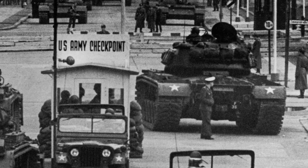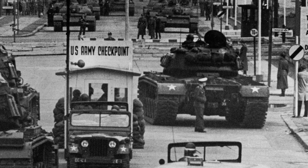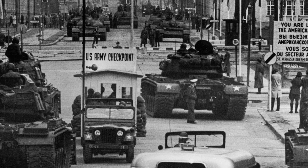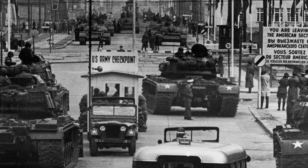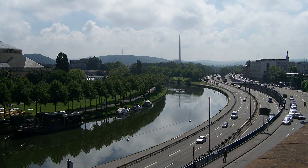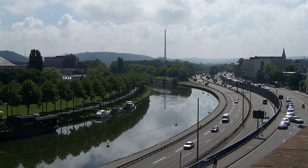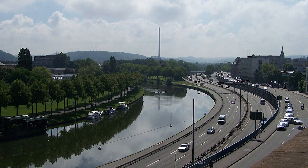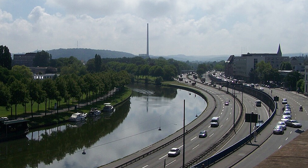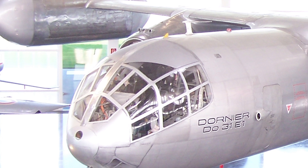Cast your mind back to the late 1950s and '60s, smack in the middle of the Cold War. The German Air Force was getting a bit antsy. They looked at their nice long runways and thought, what if the Eastern Bloc decides to blow them up? So they started dreaming up dispersed operations, maybe even using stretches of Autobahn as makeshift airfields. That meant they needed planes that could basically hop straight up and down — no runway required. Enter the Dornier DO-31.